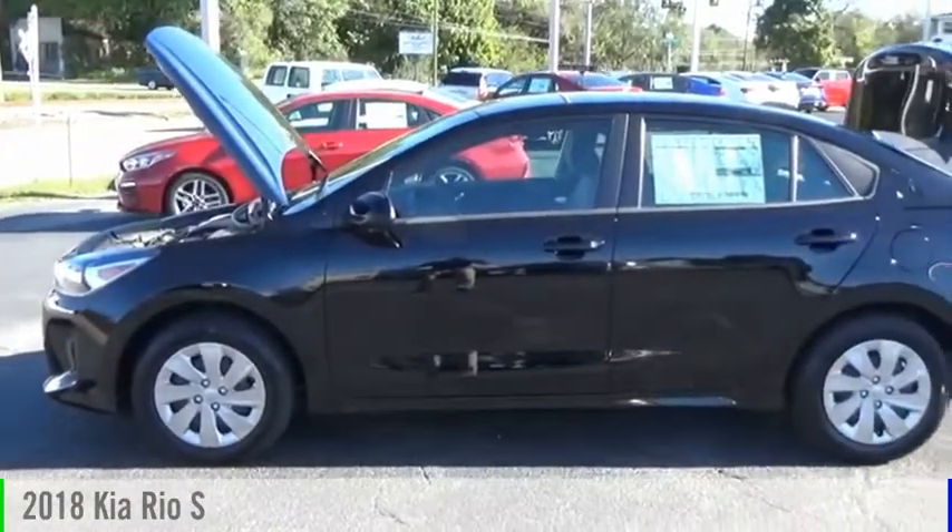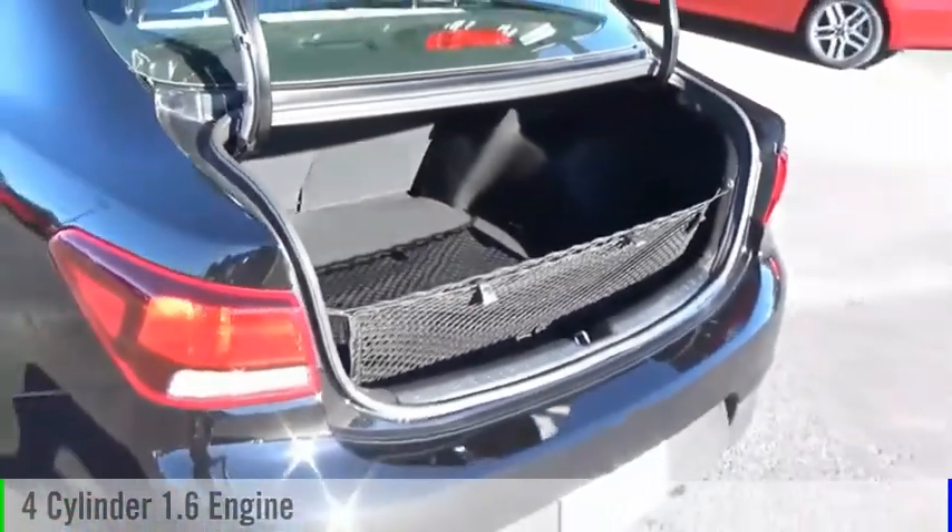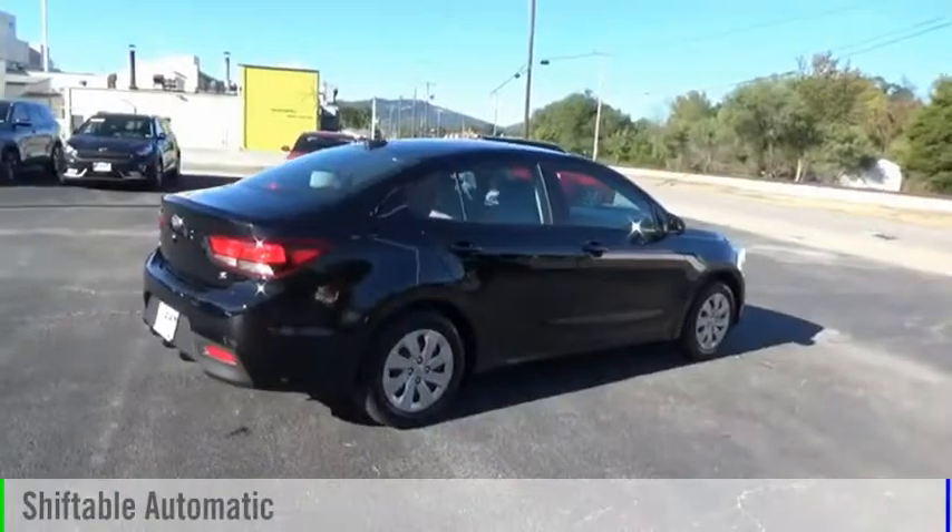We are pleased to show you the 2018 Rio. This vehicle is powered by a front-wheel drive, four-cylinder, 1.6-liter engine, and comes with an automatic transmission.